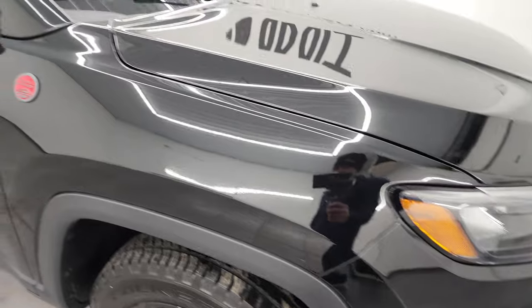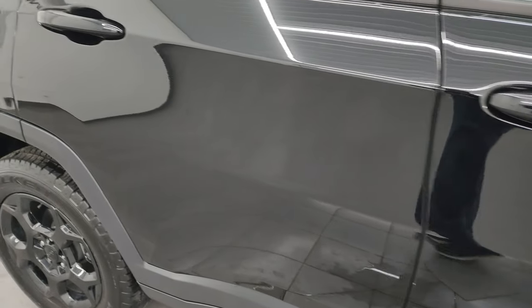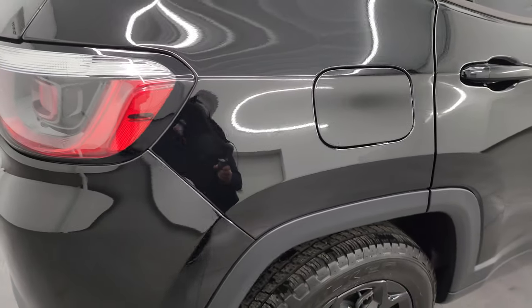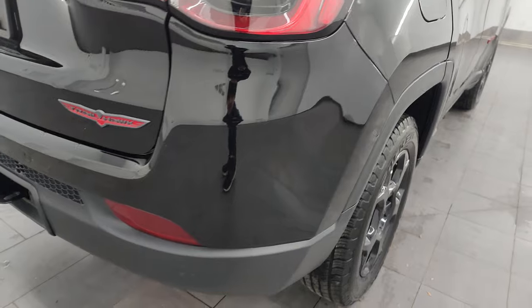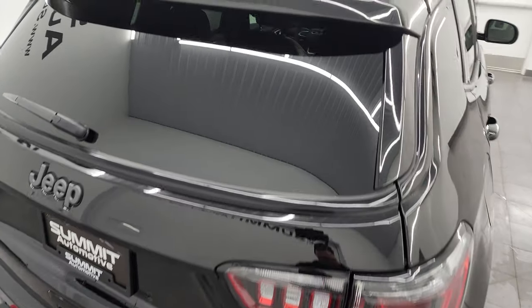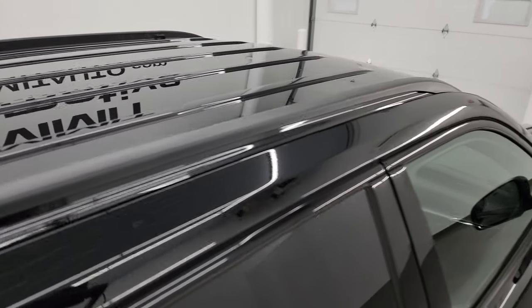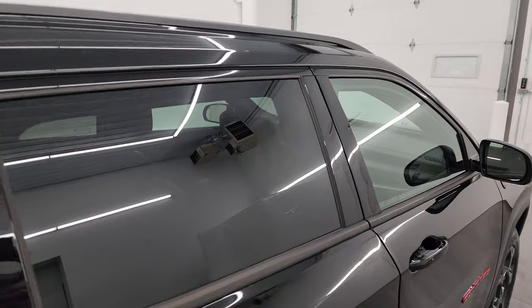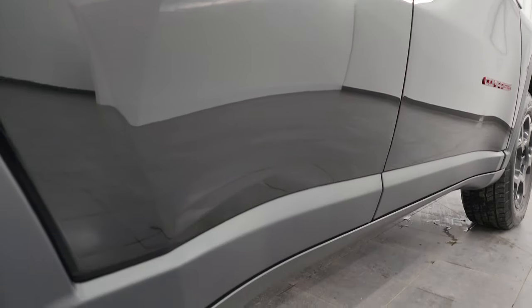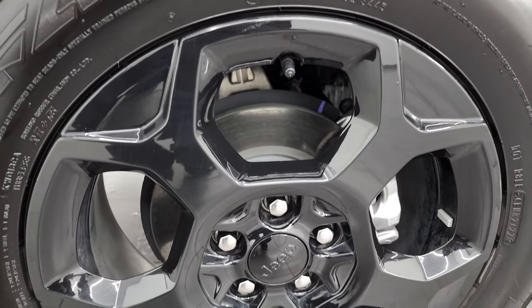As you go down this side of this 2023 Jeep Compass Trailhawk, take note of how clean that body is, how reflective and mirror-like that paint is. I take these HD videos so if you're far away or just can't make the trip, you can still see and hear the vehicle and make a smart, informed buying decision from wherever you're at. If this video helps you make that buying decision, let your salesman know that you saw the video and that Brett sent you.